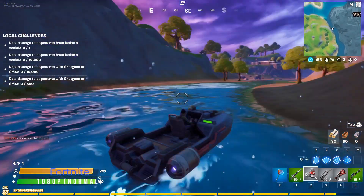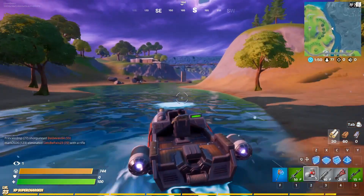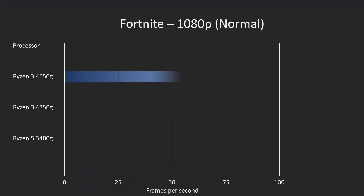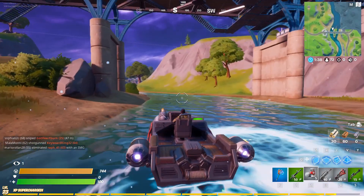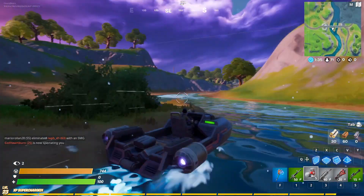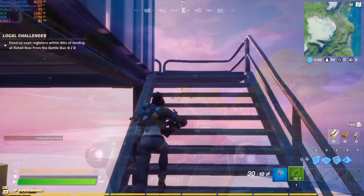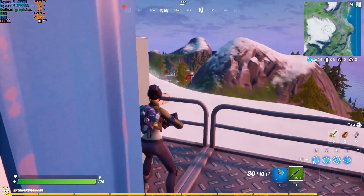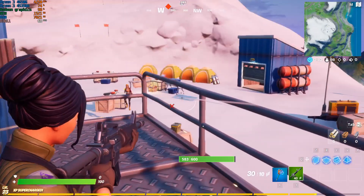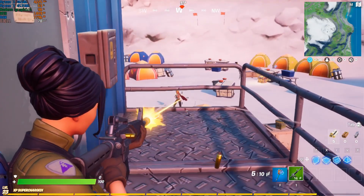Moving on to Fortnite, there was a significant difference when it came to benchmarking on this one. Just under 100 frames per second on normal settings, while the 4350G was at 70 and the 3400G at 64 — so a significant boost here for the 4650G. As we go through the benchmarks, you'll see a lot of the shooters had a really significant leap up in frames per second, whereas some of the other games — racing games and such — didn't have such a significant increase. I'm not quite sure technically why that might be. Leave some comments below and let us know.